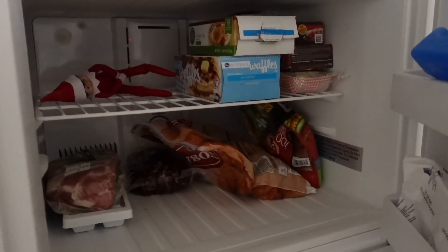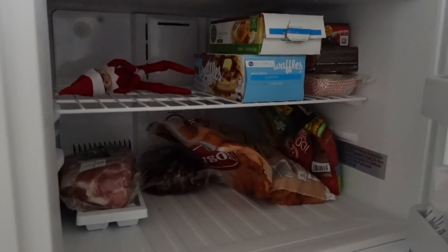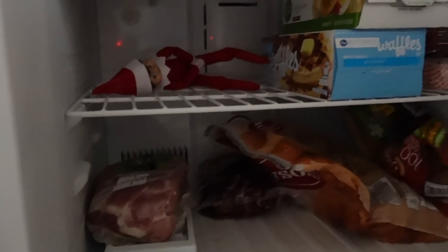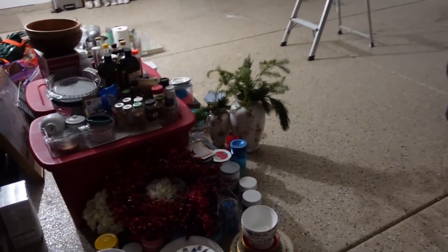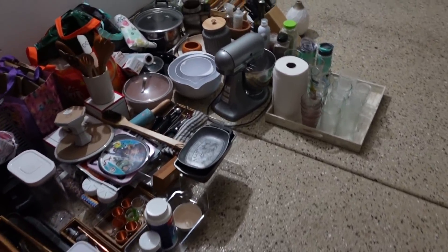Oh my God, there's the elf. I just noticed that. Andrew told me he hid it in here and I totally forgot. The head like falls off — that is so creepy! I'm waiting to put that out because I got the girls Christmas jammies and I wanted the elf to deliver them. So they're supposed to get here in a few days. So I'm waiting for those to come and then Ginger will start.